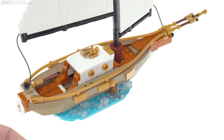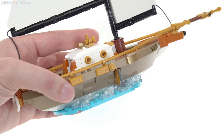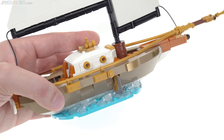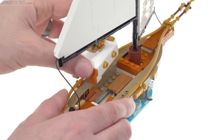As you can see, it's built on a base to represent water — that's done with some medium azure plates — and they've got little splashes of water represented by 1x1 clear plates and some cheese slopes. This also has a little bit of interior: you can actually remove the cabin here.